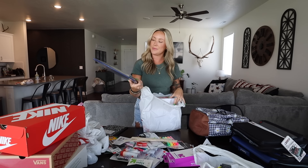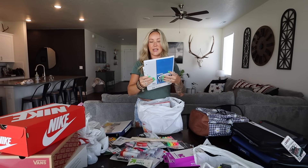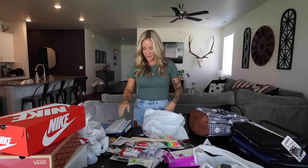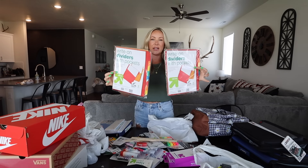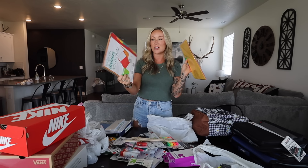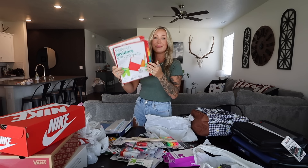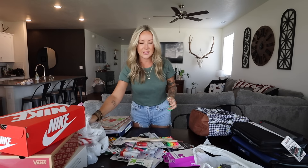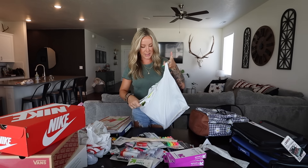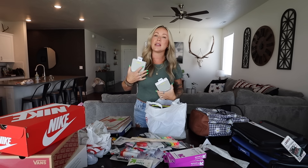One of the kids — I think Brayden — needed an inch and a half or an inch binder. Graph paper. They both needed paper for their binders. And I got them both a pack of dividers to put in their zipper binders, and we'll put their class subjects on those — they have pockets in them too for all their different classes.